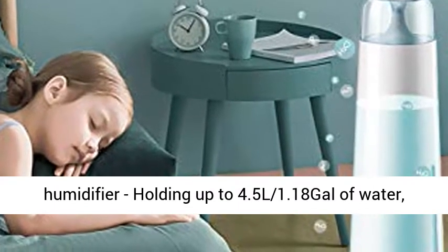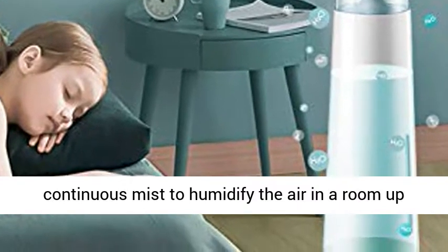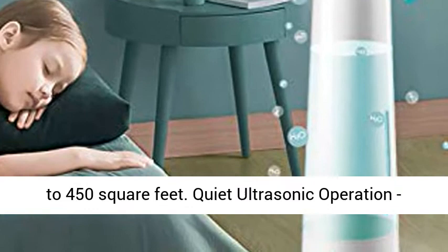Large Room Humidifier: holding up to 4.5L (1.18 gallons) of water, the Cool Mist Humidifier produces 50 hours of continuous mist to humidify the air in a room up to 450 square feet.